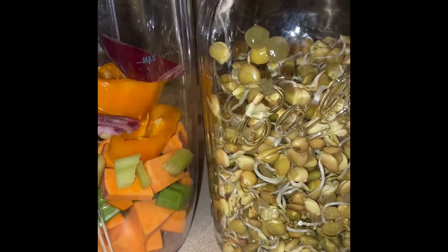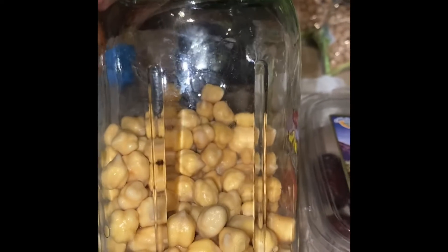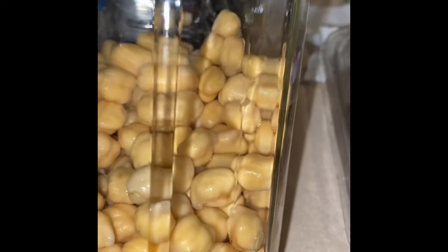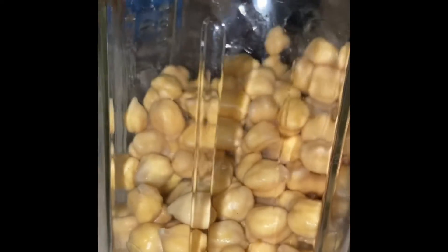I've also got some little chickpea sprouts started. I started these yesterday and, as you can see, they've doubled or tripled in size and they're starting to get the little sprouts going on — you can see the little pointy thing going on. So tomorrow when I wake up they'll probably have a full sprout, and I'm going to make some hummus out of these.